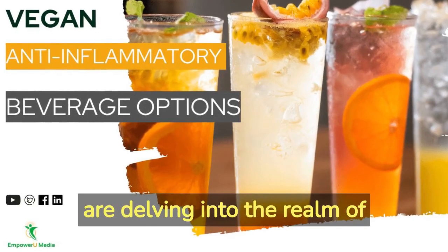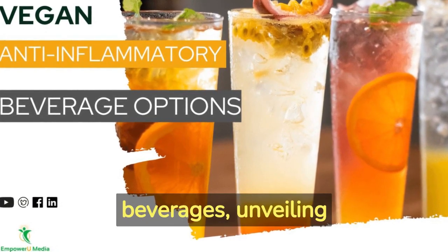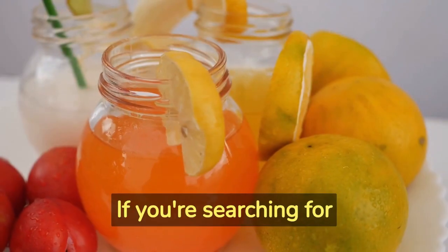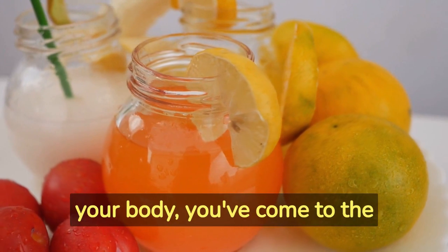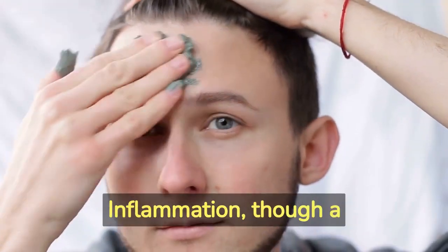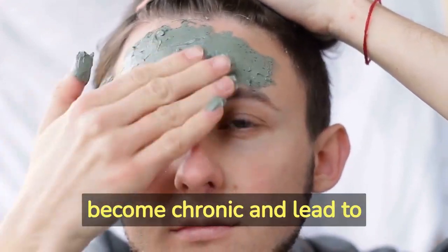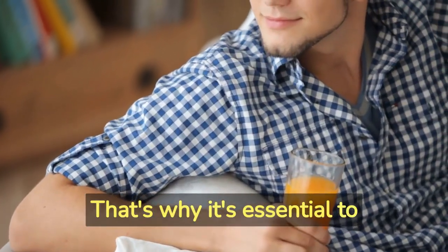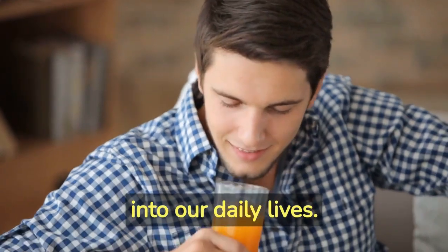In today's video, we are delving into the realm of vegan anti-inflammatory beverages, unveiling the secrets behind these tantalizing elixirs. If you're searching for delicious and refreshing options that can help reduce inflammation in your body, you've come to the right place. Inflammation, though a natural response to injury and infection, can become chronic and lead to various health issues. That's why it's essential to incorporate anti-inflammatory foods and beverages into our daily lives.